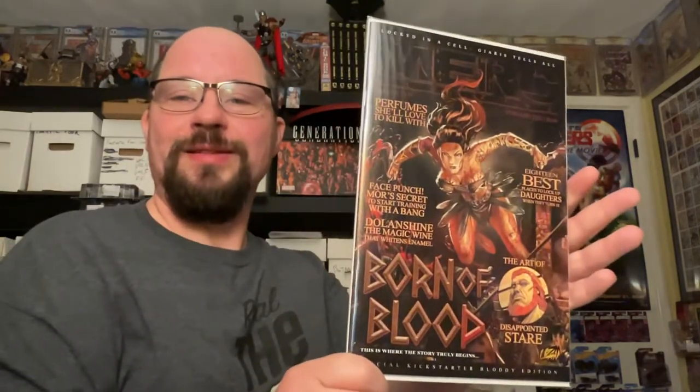This is the trade dress, actual retail version of Born of Blood number one. It's from Merck Magazine Publications. As you can see, they like to do their covers as magazines — they make their comic covers look like magazines, which is kind of cool and very unique.